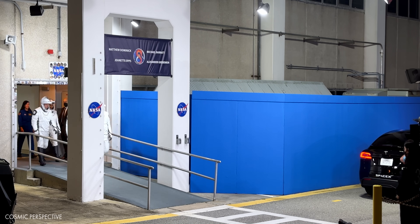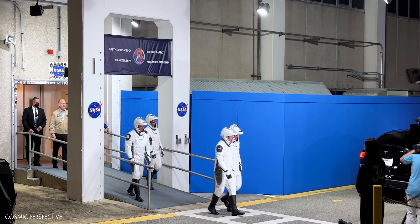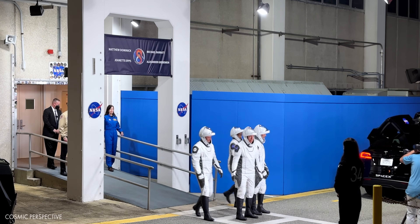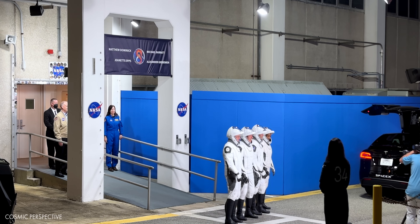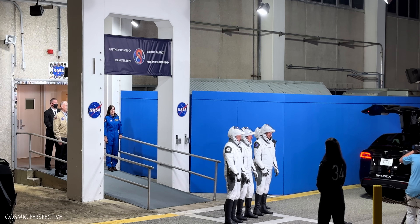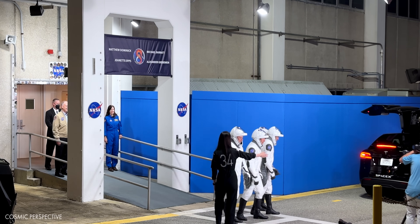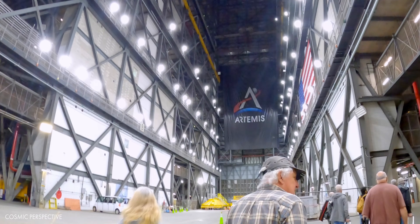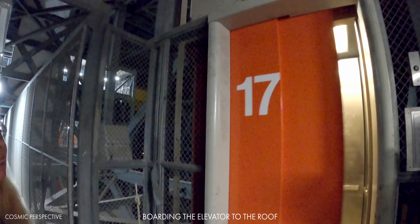Here they come — Crew 8, taking their first steps outside before their journey to the International Space Station. We hear some cheers, some waving. From left to right: Mission Specialist Alexander Grubankin, Pilot Michael Barrett, Commander Matt Dominick, and Mission Specialist Jeanette Epps. And then for launch, we'll go to NASA's Vehicle Assembly Building.